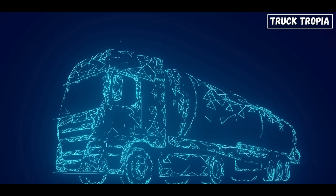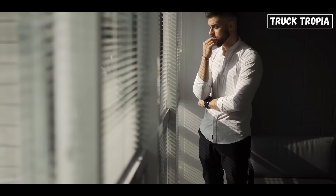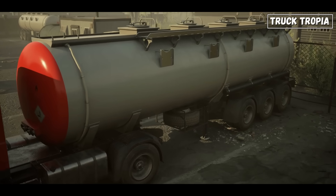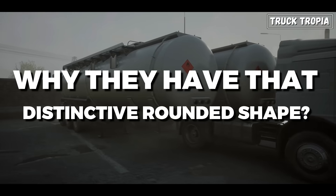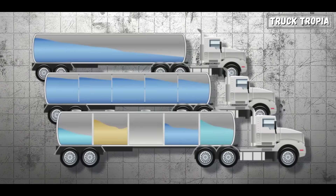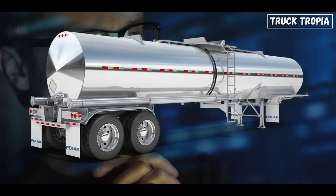Hey there everyone! Today we're diving into something you've probably seen countless times on the road, but might not have thought much about: tank trailers. Those massive trucks transporting liquids like gasoline, water, milk, and chemicals. Have you ever wondered why they have that distinctive rounded shape? Today I'm here to break it down for you in a straightforward way, and you might be surprised by all the fascinating science behind their design.